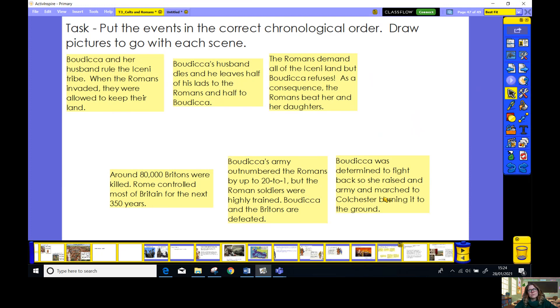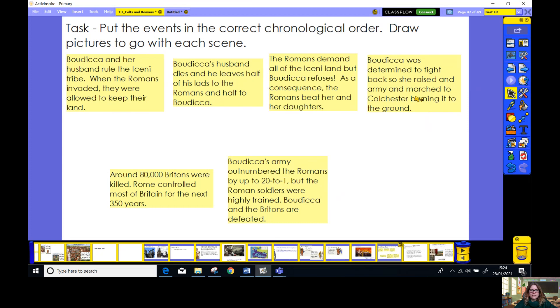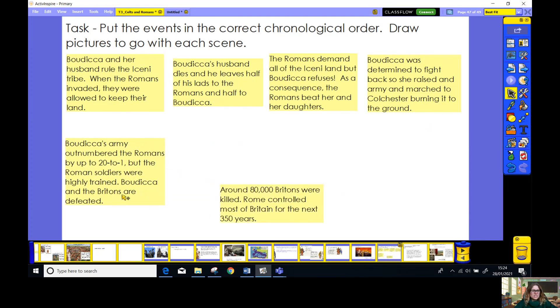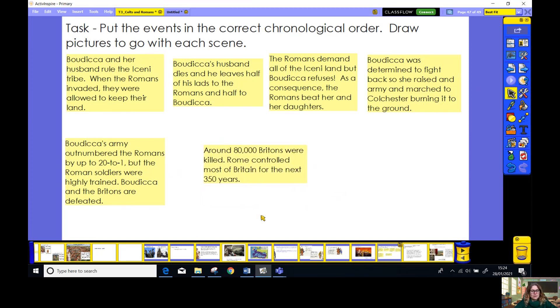Next: Boudica was determined to fight back, so she raised an army and marched to Colchester, burning it to the ground. Then: Boudica's army outnumbered the Romans by 20 to one, but the Roman soldiers were highly trained — Boudica and the Britons were defeated. And finally: around 80,000 Britons were killed, and Rome controlled most of Britain for the next 350 years. Now we've got these in the correct order — your job is to draw pictures to illustrate what's going on in each scene. I look forward to seeing your work.